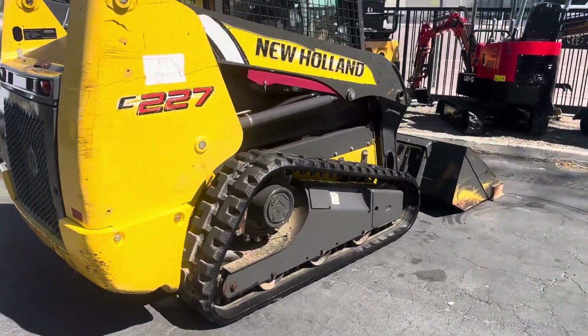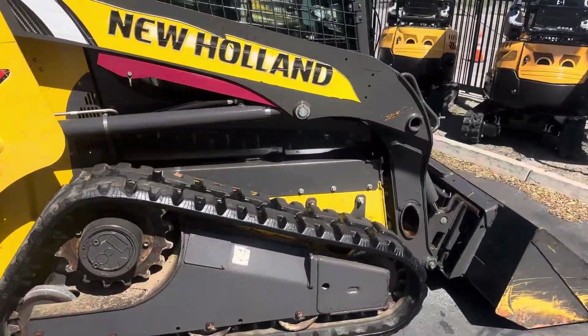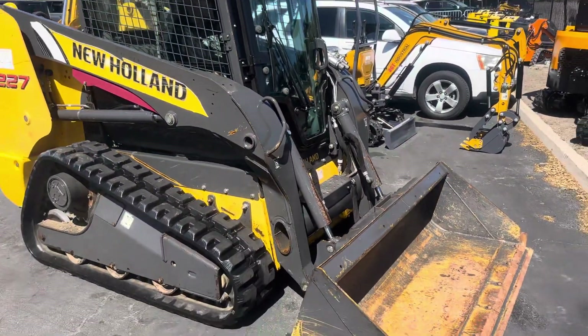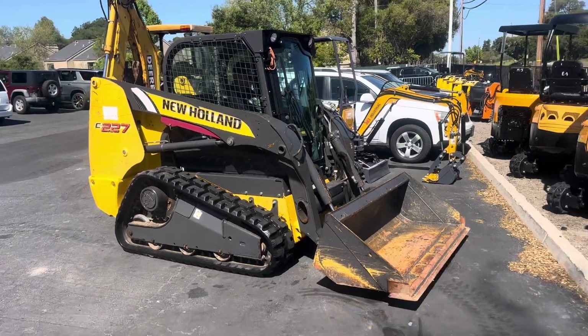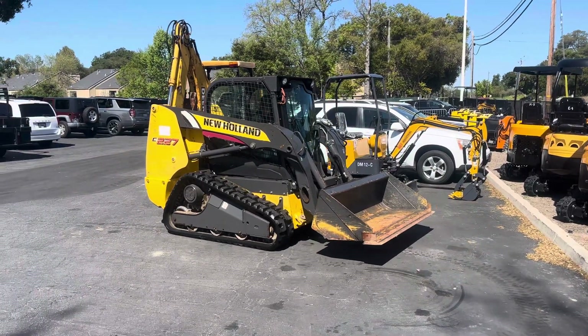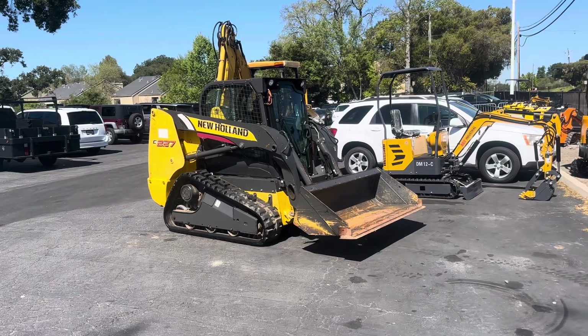This is a video on the New Holland C227, a 2015 model. He doesn't know I'm videoing — we're doing it a little different than normal. I'm going to let you just see what it does and he doesn't even know we're videoing.